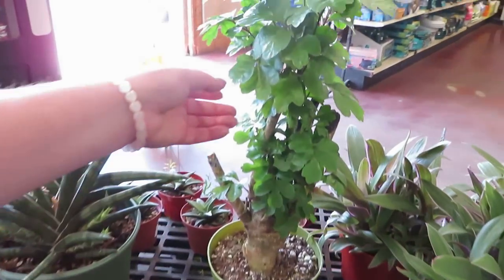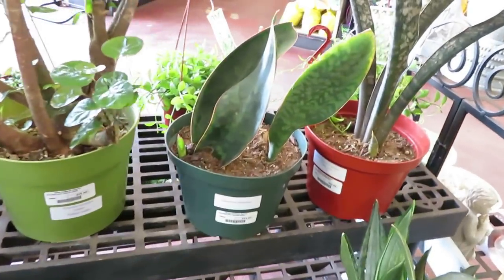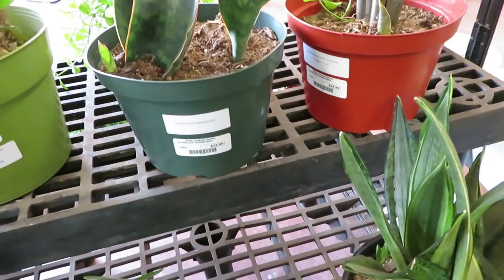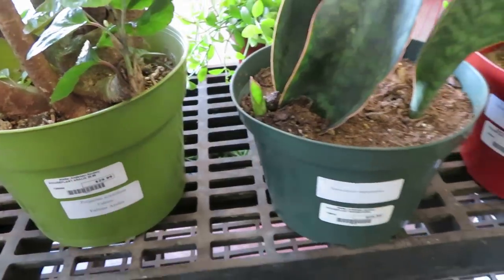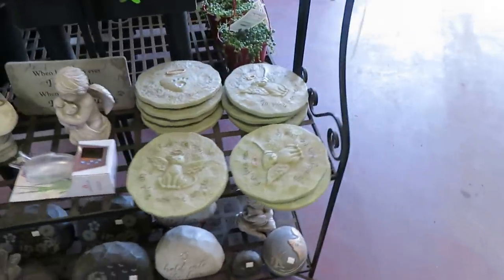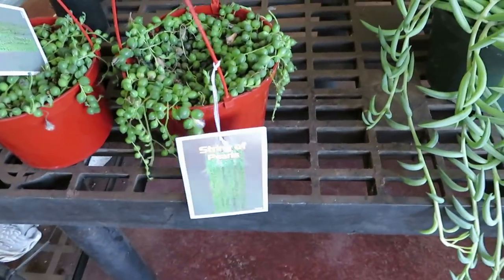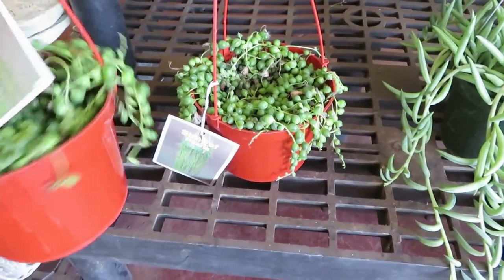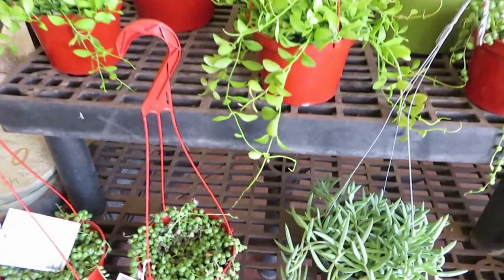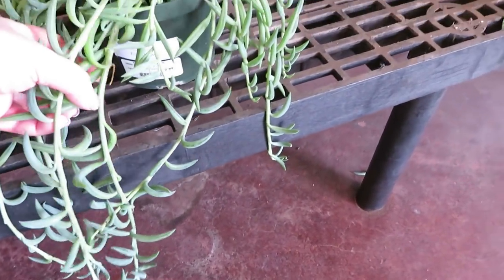And a Polyscias Fabian for $14.99 — so it's some kind of Aralia. And they have the Whale Fin Sansevieria for $29.99 for three of them, with a little baby coming up. Over here they have a String of Pearls, and a Fish Hooks for $12.99.